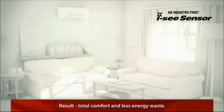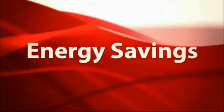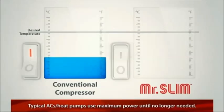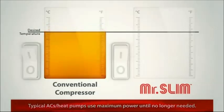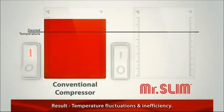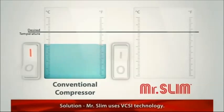Something that conventional systems were never designed to do. The typical compressor in most air conditioning and heat pump systems works through on/off cycles only. The system starts up with a surge and stays on using maximum power until it's no longer needed, causing temperature fluctuations and inefficient heating or cooling.